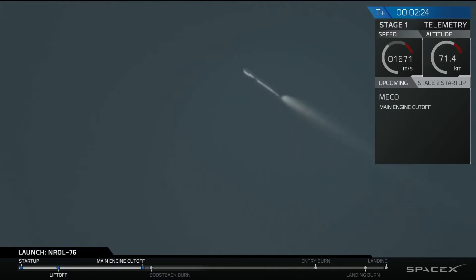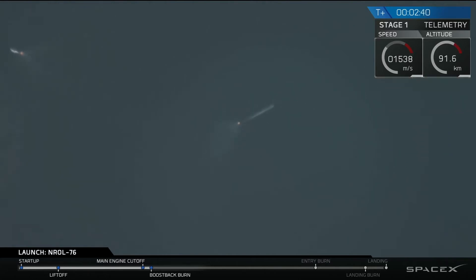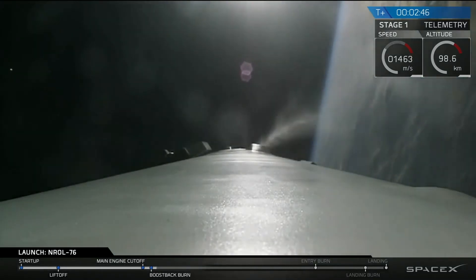We have main engine cutoff. Stage separation has been confirmed. You can see the first stage there flipping back, using the nitrogen thrusters.